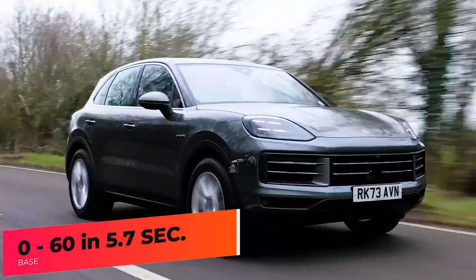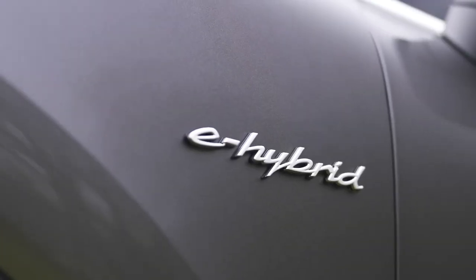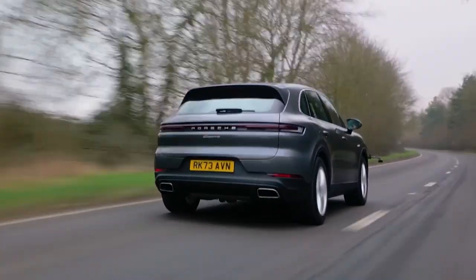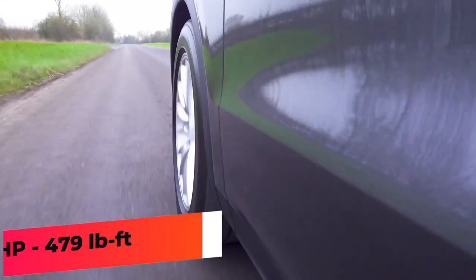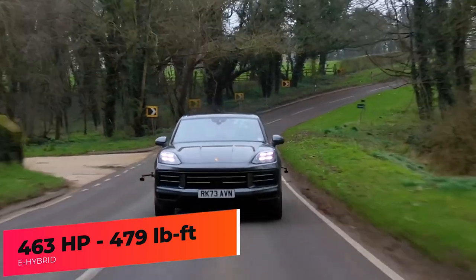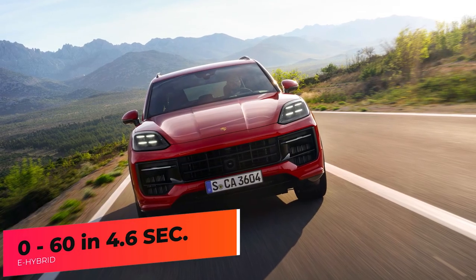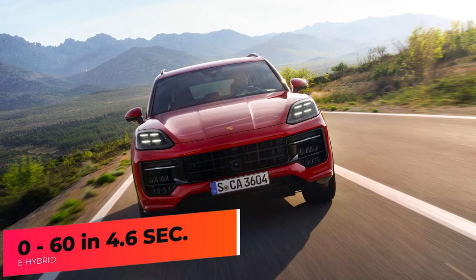The base model can sprint from 0 to 60 in 5.7 seconds. The second powertrain is a plug-in hybrid, in which the turbocharged V6 is mated with an electric motor for a combined 463 horsepower and 479 pound-feet of torque. The base hybrid model can do 0 to 60 in 4.6 seconds.